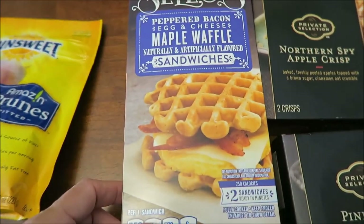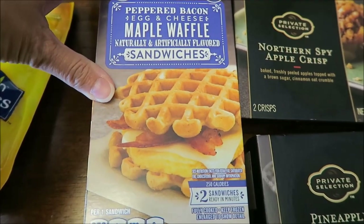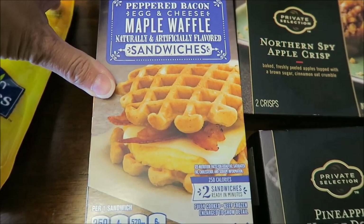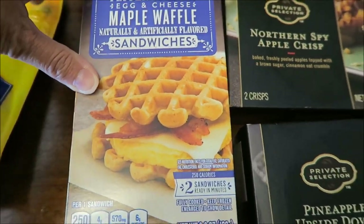Kevin bought these for his Lunchtime Review channel. This is a Kroger Selects Peppered Bacon, Egg and Cheese Maple Waffin, and Maple Waffle Sandwiches — it's a mouthful.